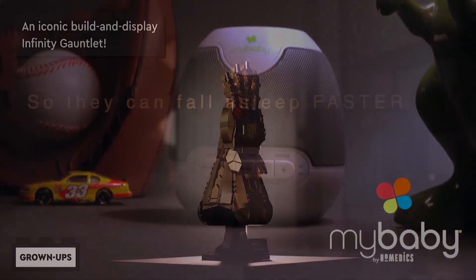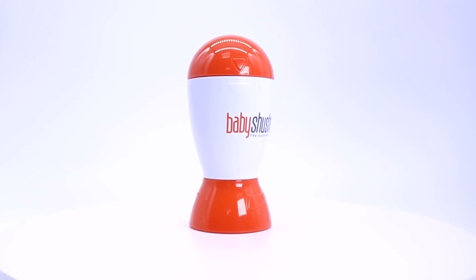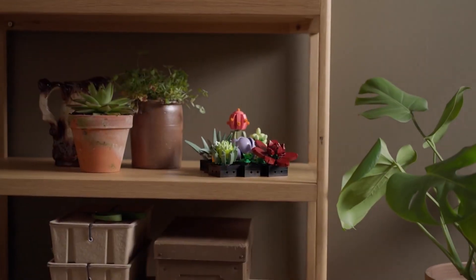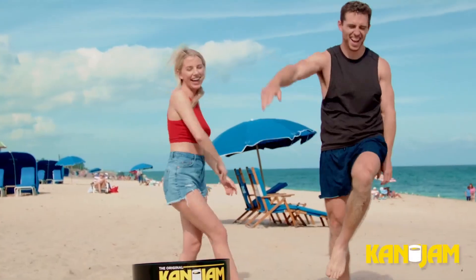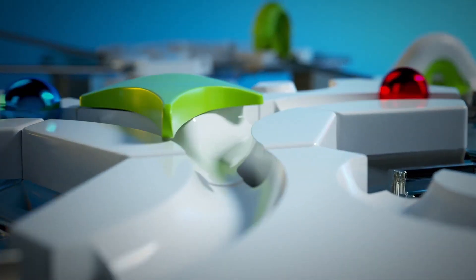Hey there, fellow viewers. Get ready for an exciting lineup of products that'll make your life easier and more fun. From soothing baby sleep aids to epic games and mind-boggling marble runs, this review video has it all. So grab a snack, get comfy, and let's dive right in.